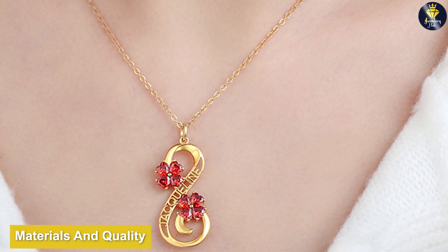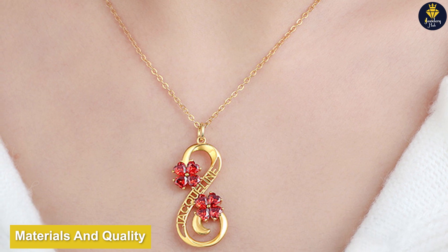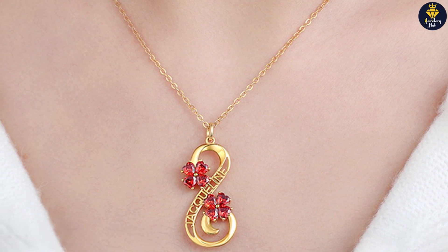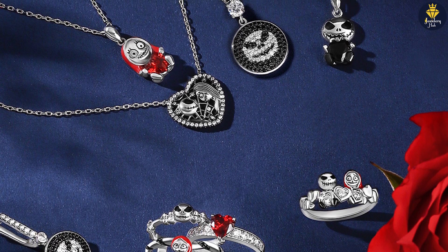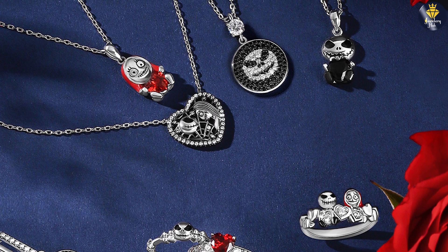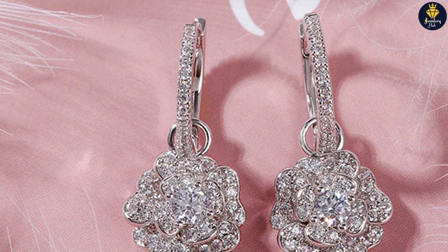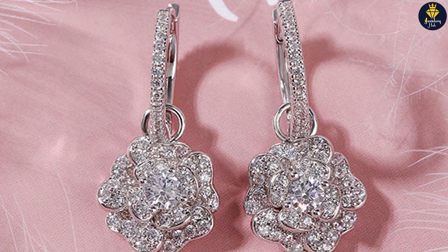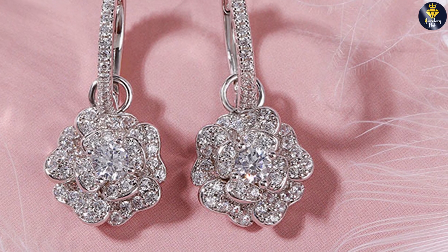When it comes to materials, Julia Jewelry maintains a high standard. They use a combination of precious metals, such as sterling silver and gold, along with gemstones and lab-created diamonds. This ensures that their pieces not only look beautiful but also maintain durability and longevity. Julia Jewelry prides itself on the quality of their materials, ensuring that customers receive jewelry that stands the test of time.